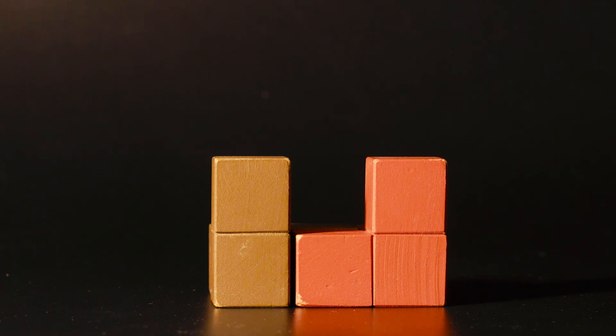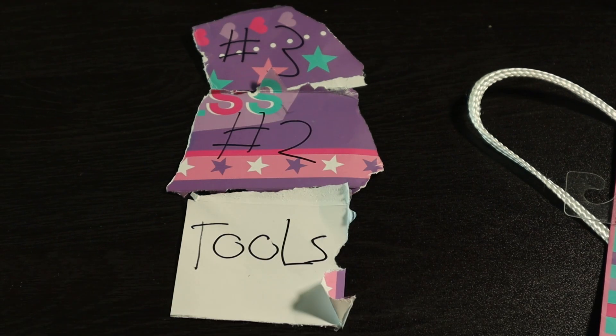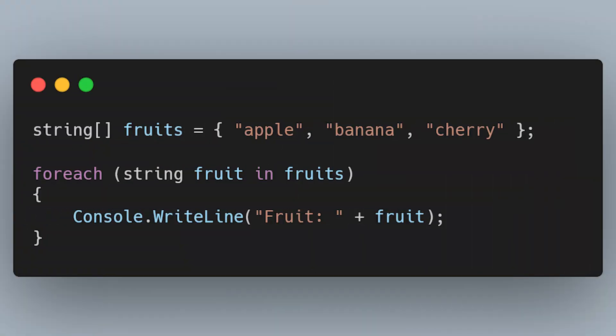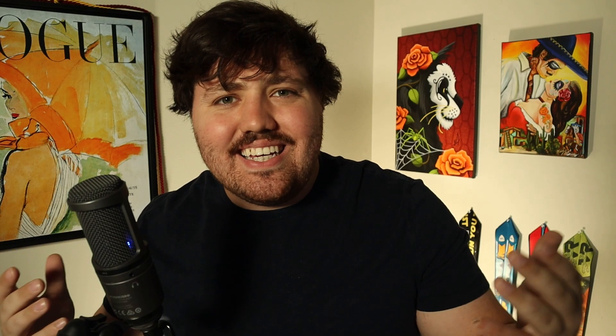If our goal is to solve complex software problems, we need to first be able to identify all the little parts that make up that problem, which is why this is the most important stage. At this stage, your goal is just to learn about programming — that means learning basic syntax, conditionals, classes and objects, and how to run your code in your IDE. It is so fundamental to have a strong understanding of these concepts before you try to build larger projects.